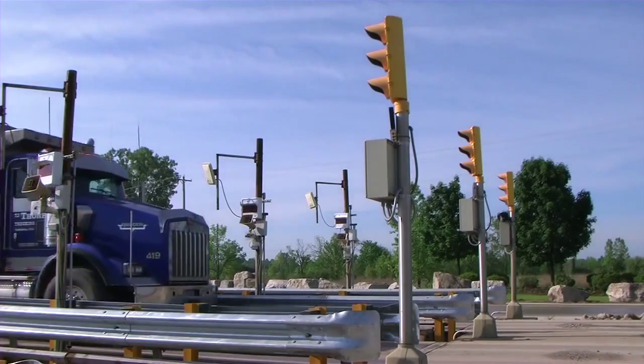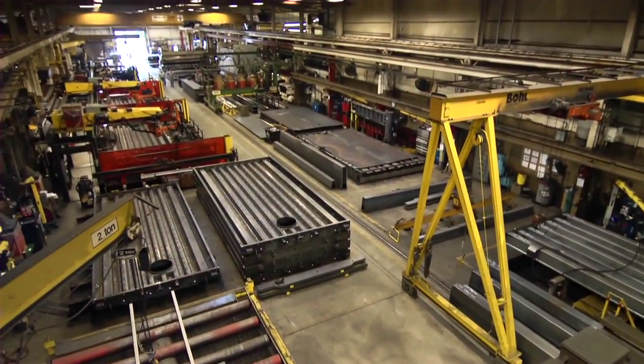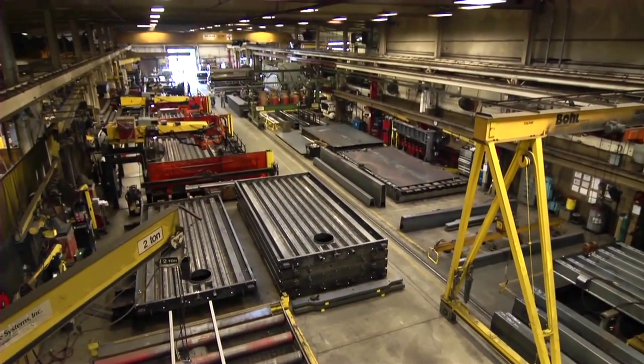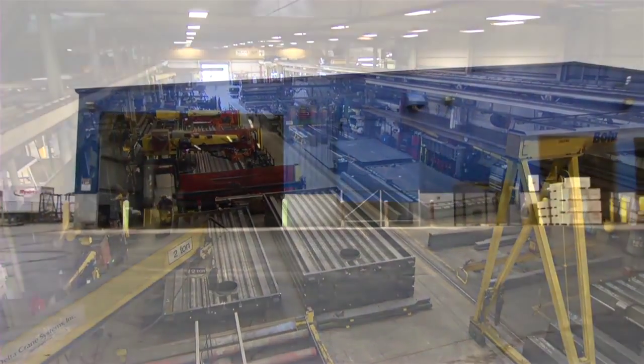Vehicle scales take up pounding from heavy traffic and harsh environments. With more than half a century of experience, Mettler Toledo builds truck and railroad scales that are tough enough to stand up to those challenges.